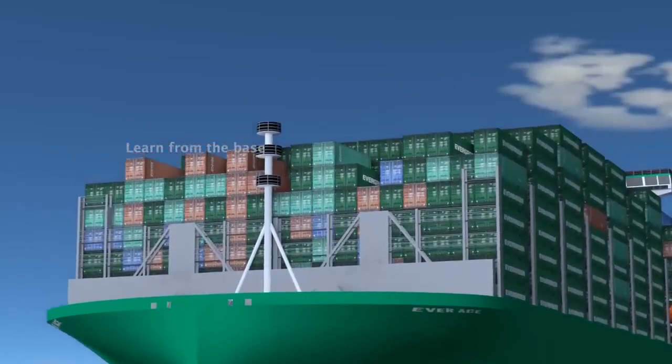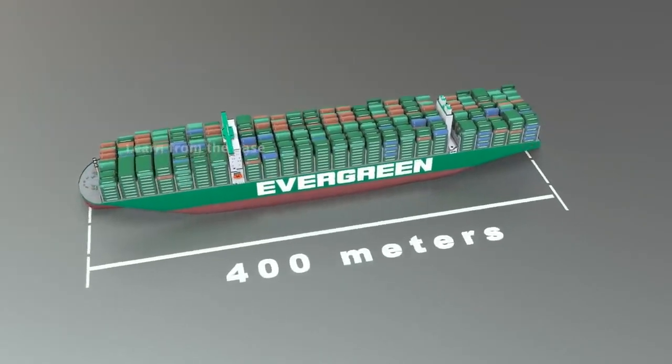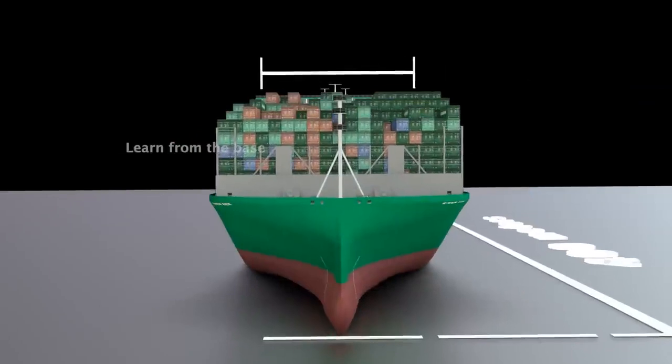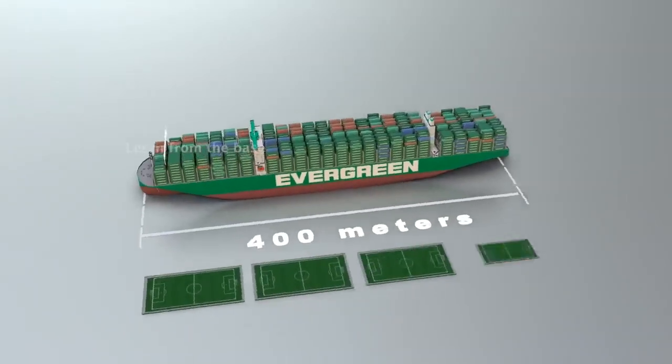To kick off, we'll go over some fundamental concepts. The ship is over 400 meters long and 61.5 meters wide, which is about the length of four football fields.